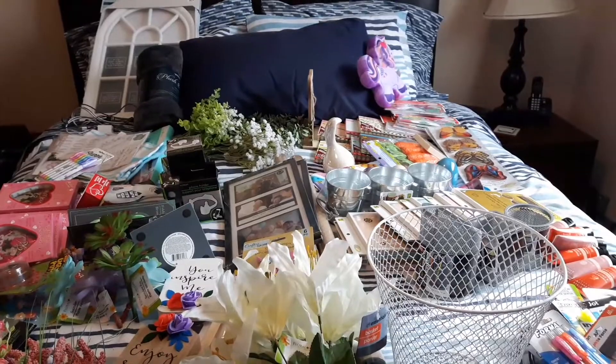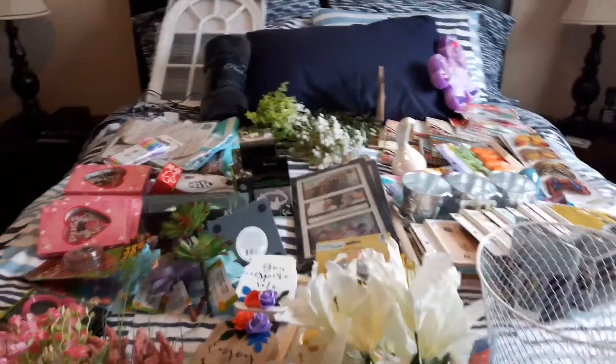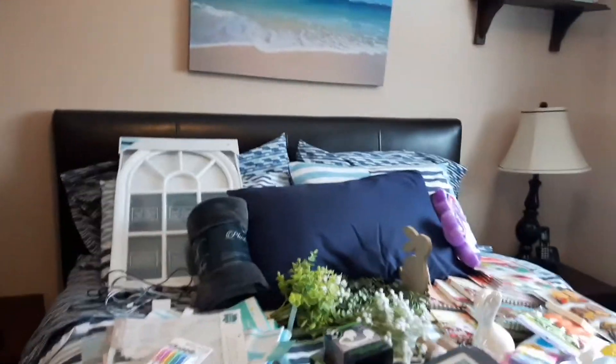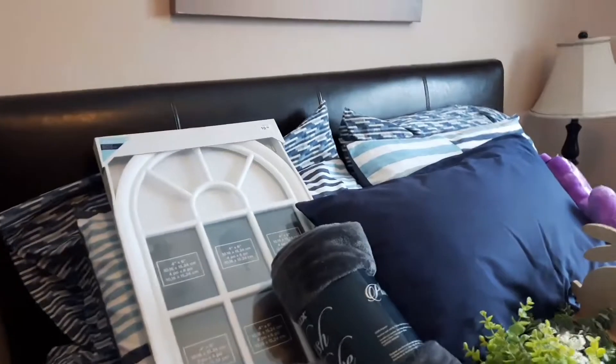I'm going to start with Giant Tiger because it's the smaller one. So I'm going to walk around my bed here and show you what we got at Giant Tiger.